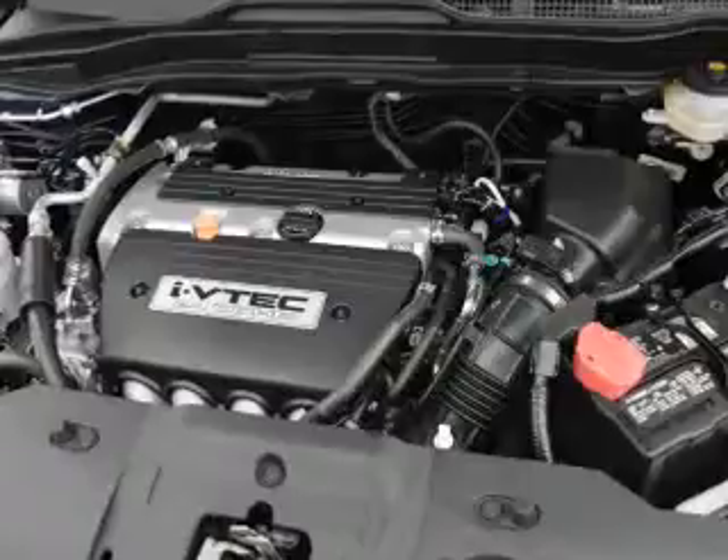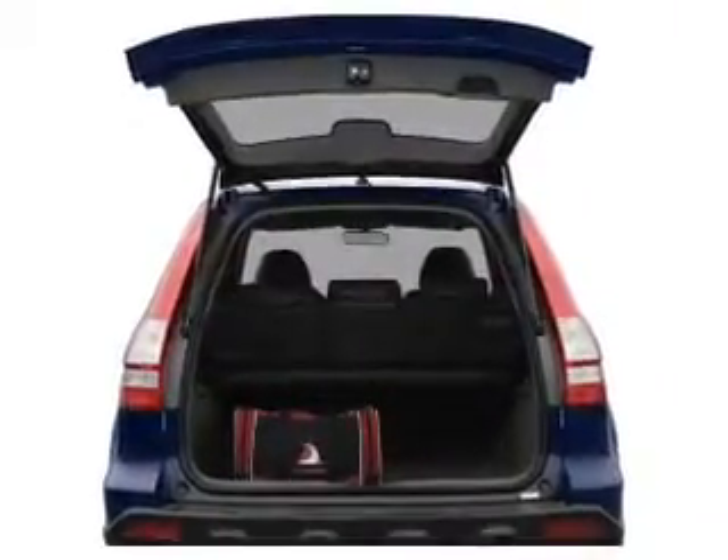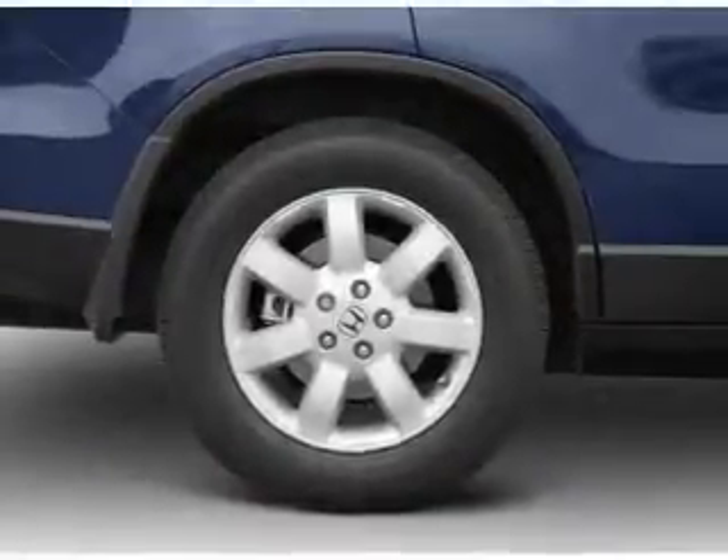Premium wheels give a more luxurious look. You will appreciate the safety feature of anti-lock brakes. Heated seats make cold weather driving more endurable. The sunroof lets fresh air in.